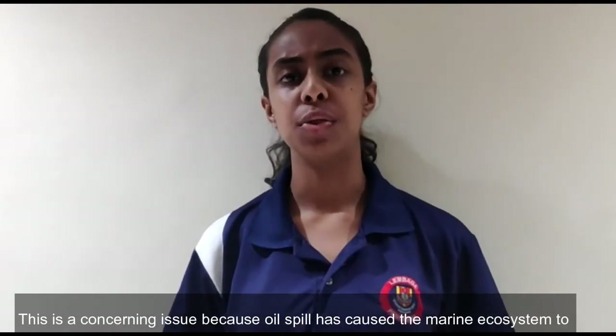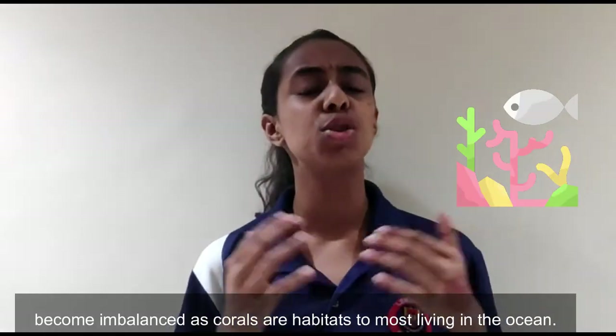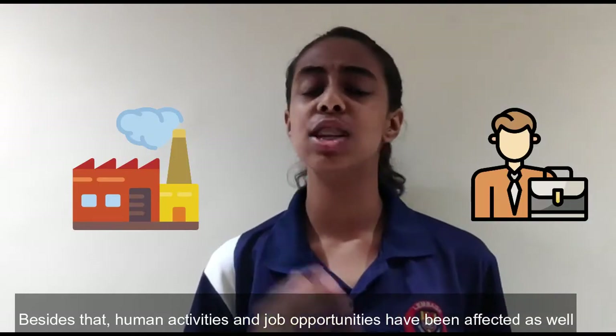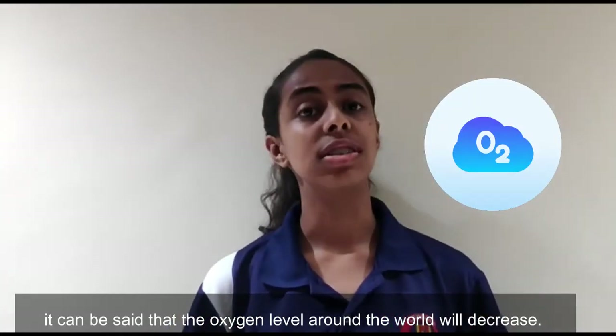This is a concerning issue. Oil spills have caused the marine ecosystem to become imbalanced, as corals are habitats to most living in the ocean. Besides that, human activities and job opportunities have been affected as well. And it can be said that the oxygen level around the world will decrease.